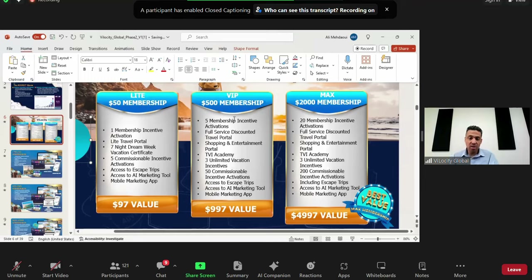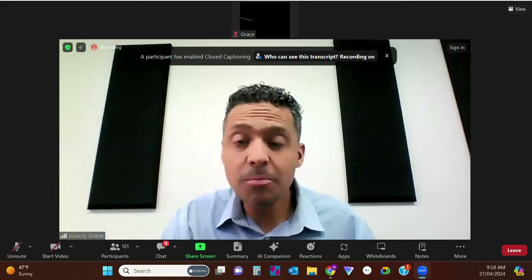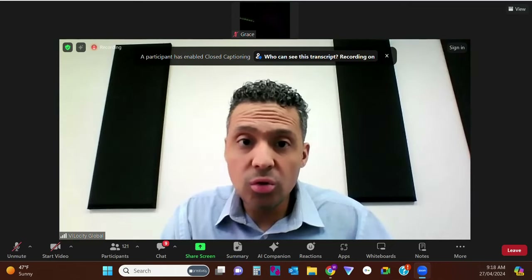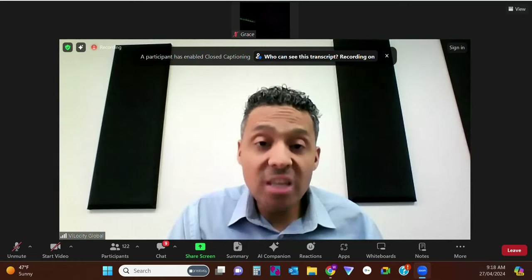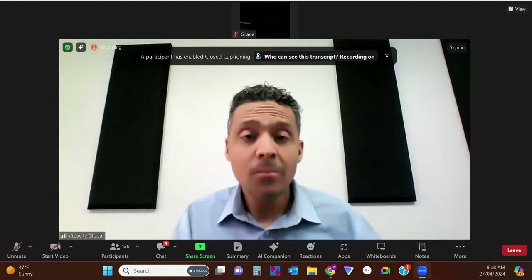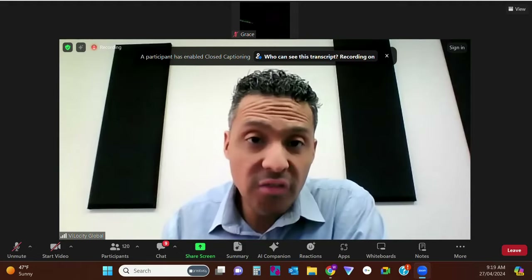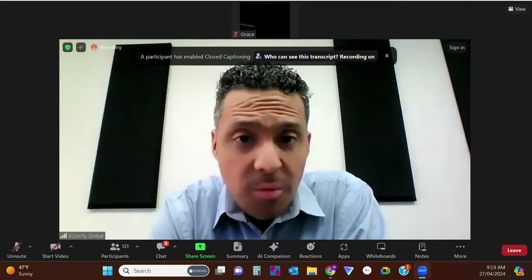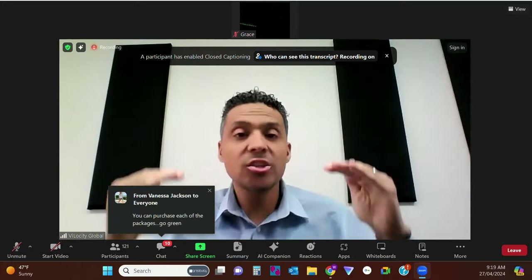These packages are live right now and available to be sold. A common question is: does enrollment only count as $7.50 regardless of package? No — you also get the standard 15% on any package you personally enroll. So if someone comes in at $50, that's $7.50; at $500, it's $37.50; at $2,000, it's $150. It's always 15% regardless of which package.